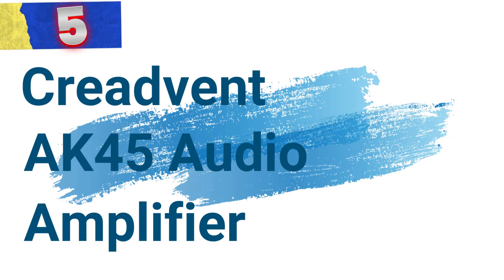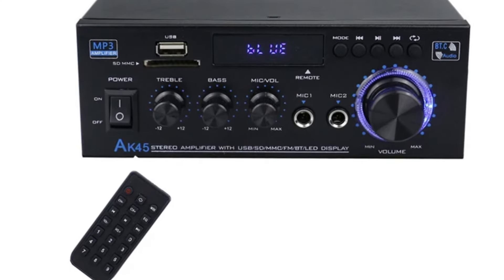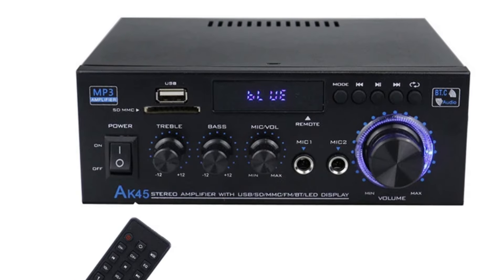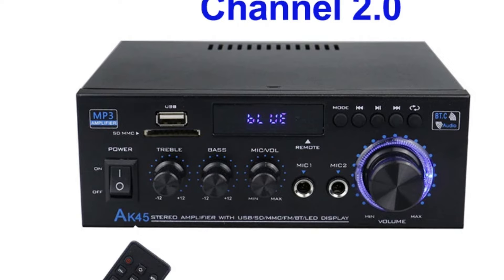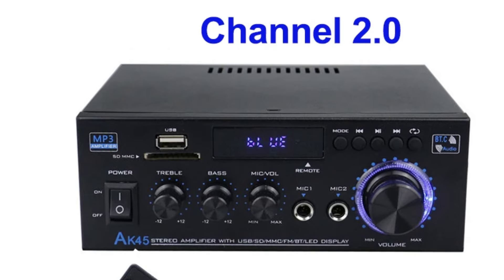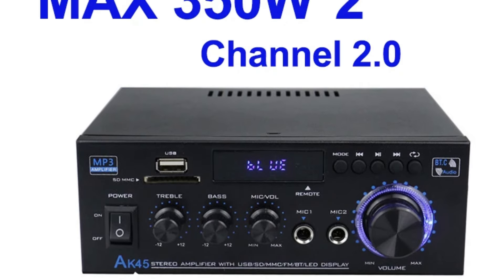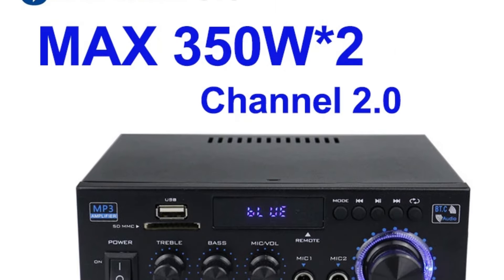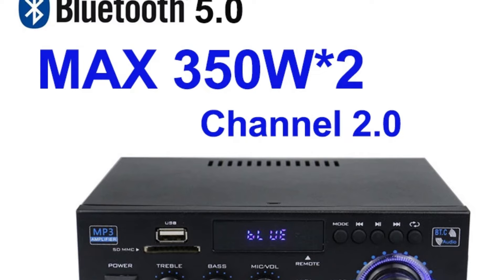Number 5: CREADVENT AK-45 Audio Amplifier. This amplifier offers a robust blend of power, versatility, and advanced features, making it an excellent choice for enhancing your home audio system. Whether you're an audiophile or a casual listener, the AK-45 provides high-quality sound and modern connectivity in a sleek and efficient design.